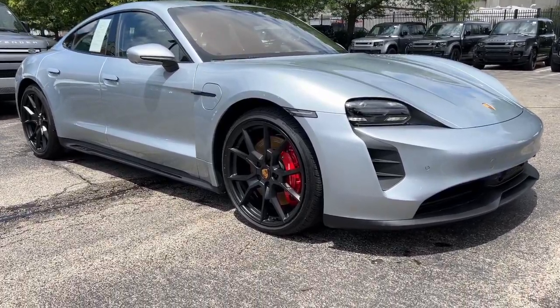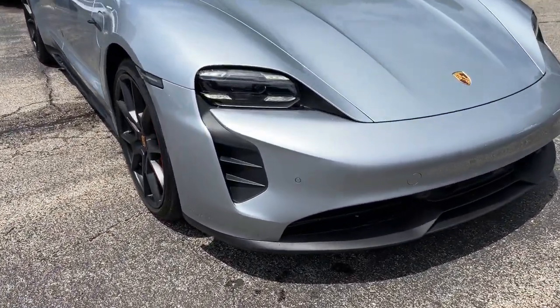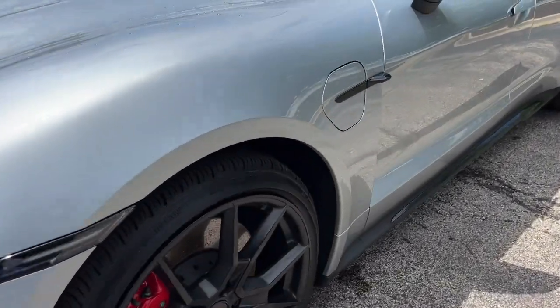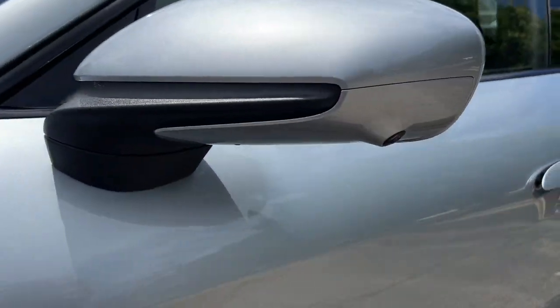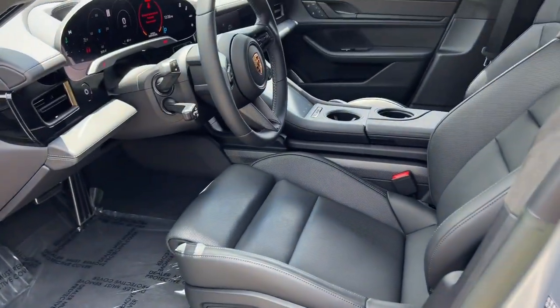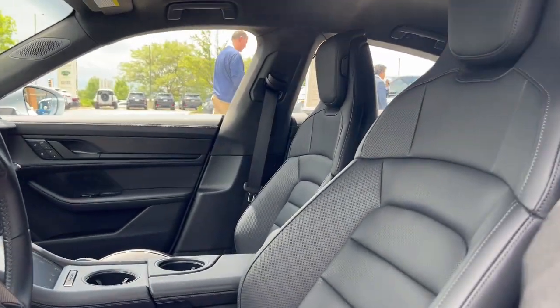Your next car could be the 2023 Porsche Taycan. With less than 5,000 miles on the odometer, this vehicle provides excellent value. Maximize your driving pleasure in this remarkably satisfying future-focused Taycan.